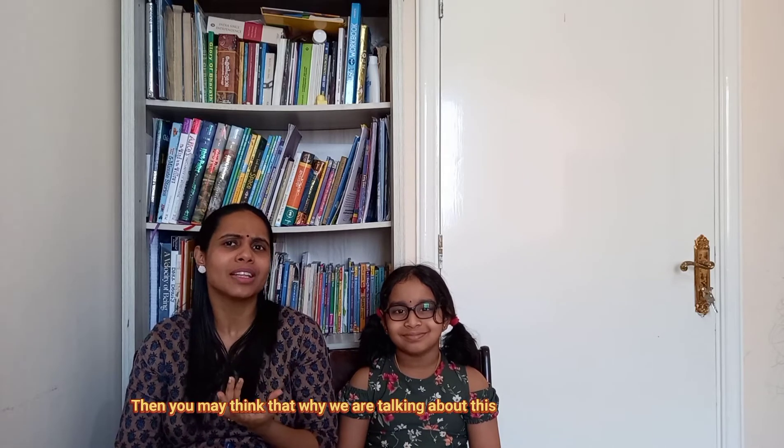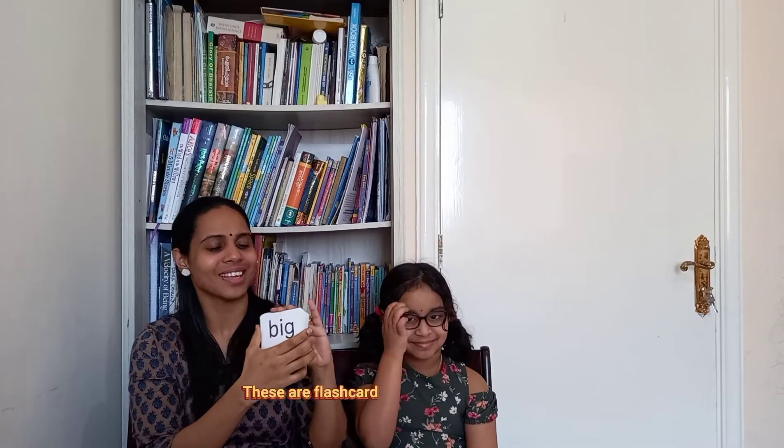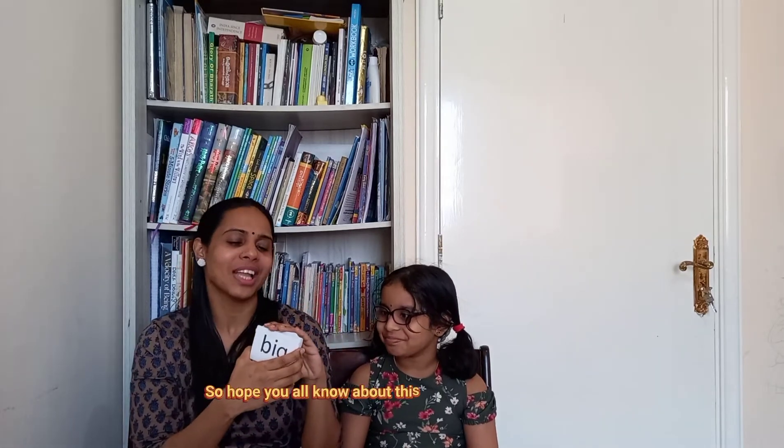Here is a link to the flashcards. These are phonics flashcards. Let's take a look at what these phonics flashcards are.